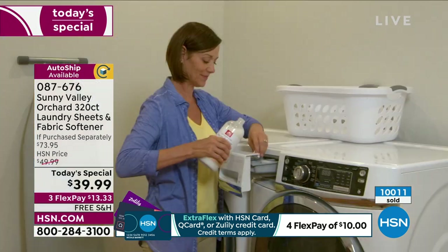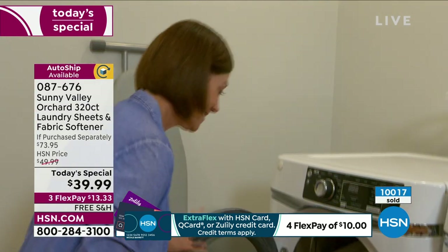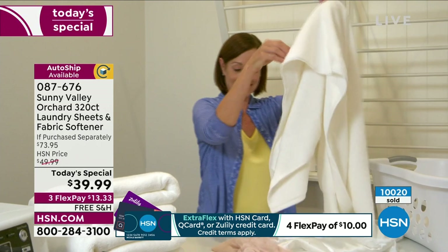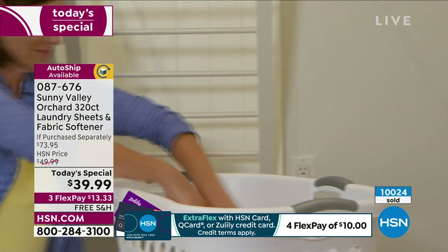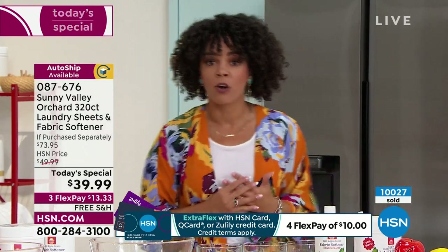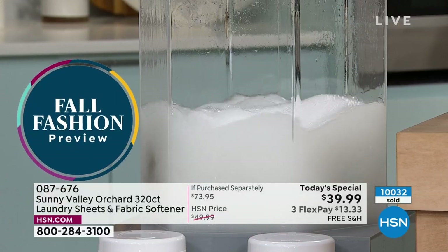It's only one o'clock on the East Coast and already more than 10,000 of these are gone. First and only today's special for the entire year for 2022. We all have to do laundry — that's why some today's specials you might tap out of, but we all do laundry. Whether you're craving plant-based ingredients or you just want to save, this is the opportunity. 320 loads, nine cents a load.